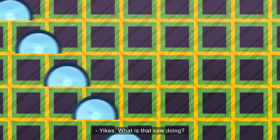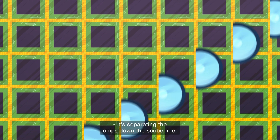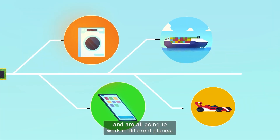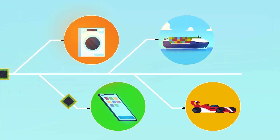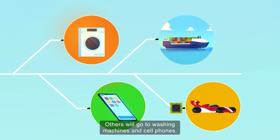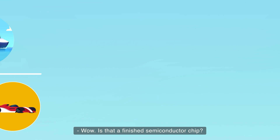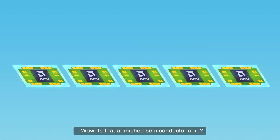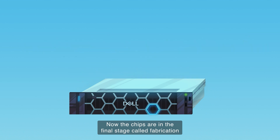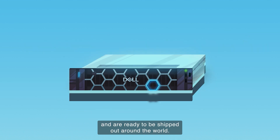Yikes! What is that saw doing? It's separating the chips down the scribe line. They're kind of like my twin brothers and sisters and are all going to work in different places. Some will go to electric cars and trains. Others will go to washing machines and cell phones. Wow! Is that a finished semiconductor chip? You bet it is!